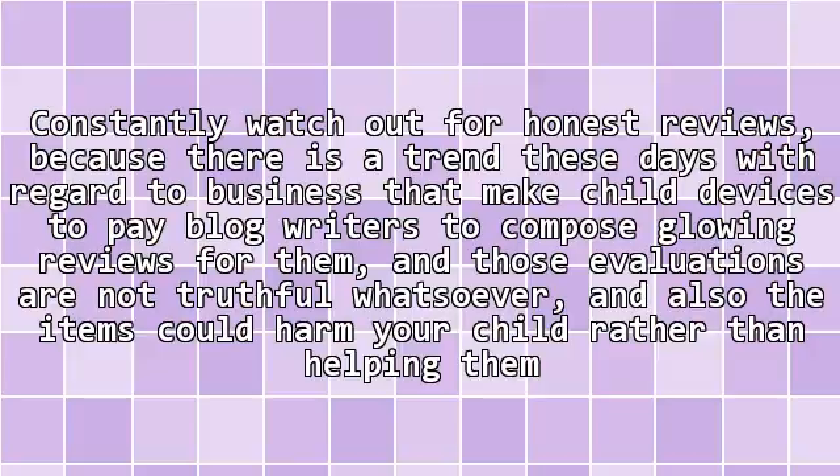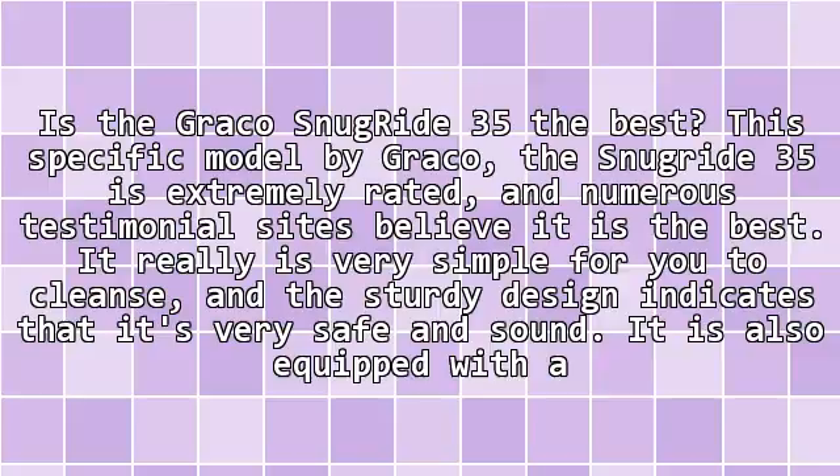Constantly watch out for honest reviews, because there is a trend these days with regard to businesses that make child devices paying bloggers to compose glowing reviews for them. Those evaluations are not truthful whatsoever, and the items could harm your child rather than helping them.